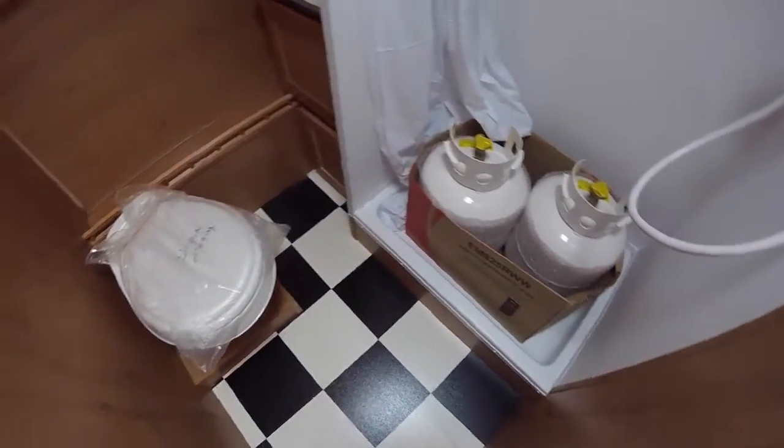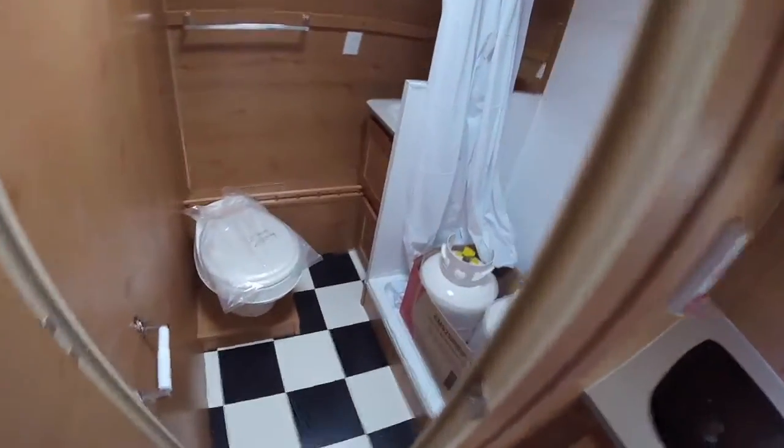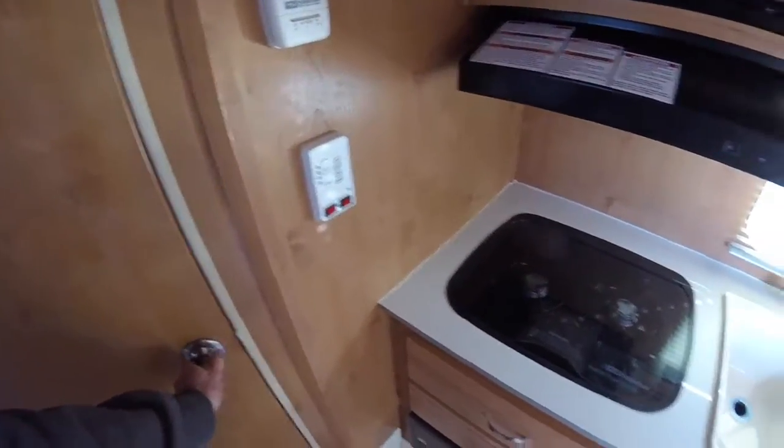Not a bad little bathroom — not bad, I could shower in there. These aren't set up yet; the tanks are in here and everything, they just got these in. But it is a neat little trailer. At least it doesn't have a wet bath — I could not do a wet bath, I just don't like them. I'd love to have some kind of camper van but I just can't stand the wet bath. I don't want to shower while I use the toilet.